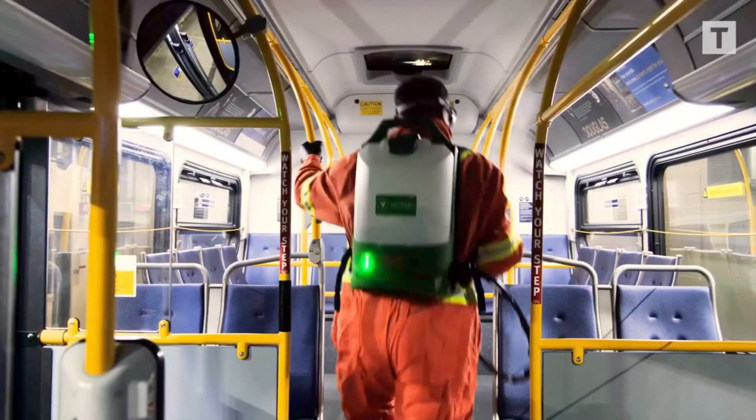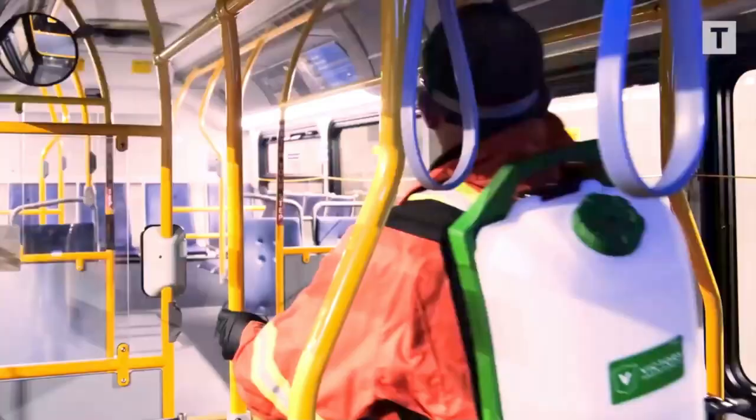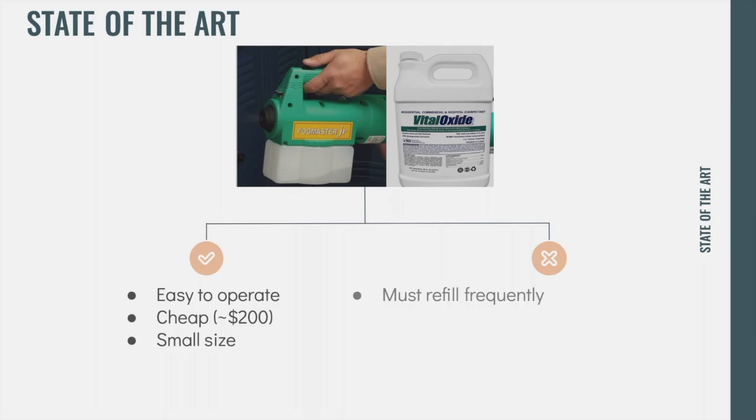The current disinfection routine used by most public transport systems includes a combination of the fogging machine with the disinfecting chemicals Vital Oxide and Citroblast. This small size and weight makes it more maneuverable for the cleaning staff to use. However, it simultaneously inconveniences staff workers, since the machine must be refilled after cleaning every two buses. Also, while the method works well for exposed surface areas such as the seats and floors, since the machine is operated manually, disinfecting corners or the ceiling is much more challenging.